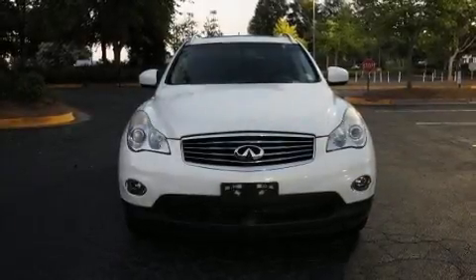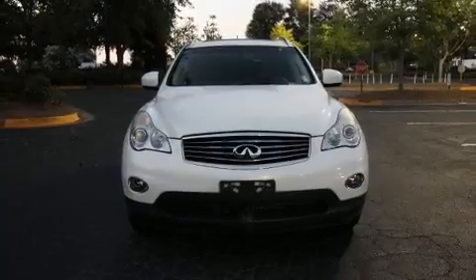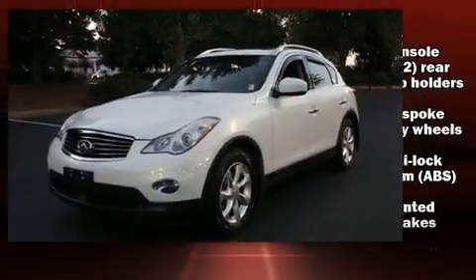The 2010 Infiniti EX35. It features an automatic transmission, all-wheel drive, and a 3.5 liter six-cylinder engine.